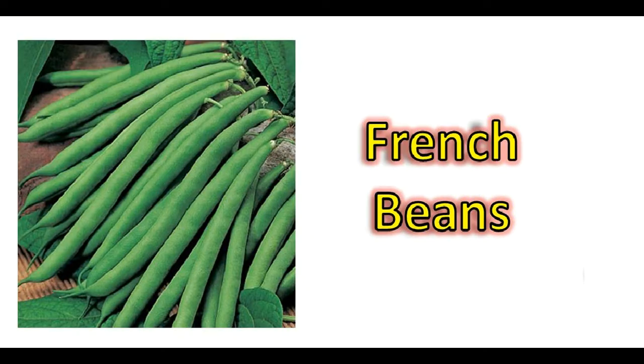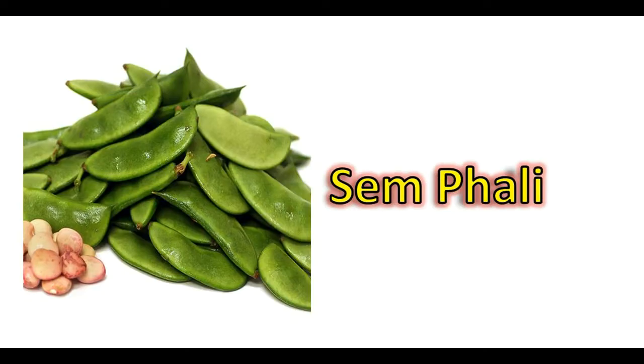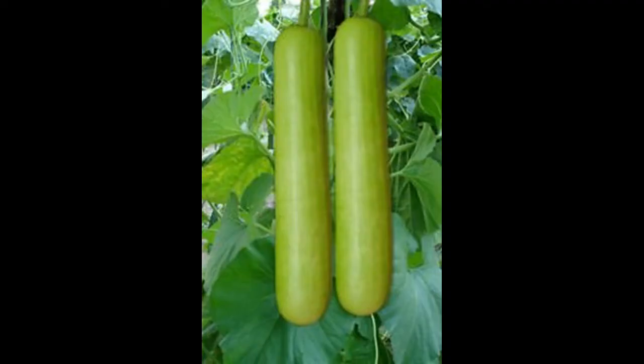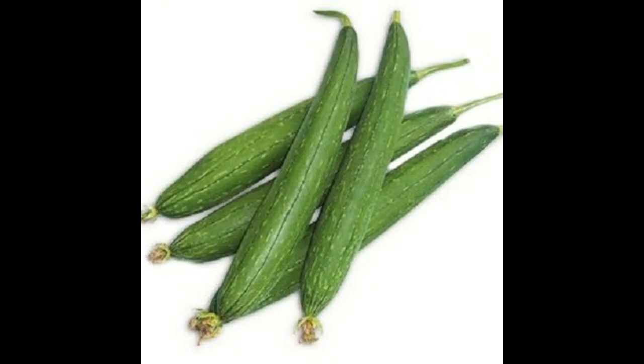All types of beans like cowpea, cluster beans, French beans, and Indian bean can be grown. All kinds of gourds can be grown too, like bottle gourd which is popularly called loki — available in long and round varieties — ridge gourd, and bitter gourd.